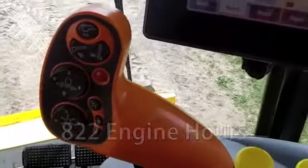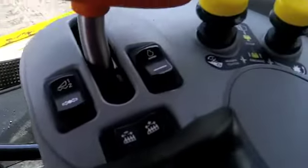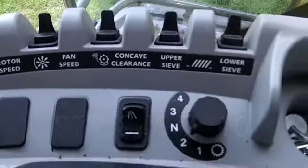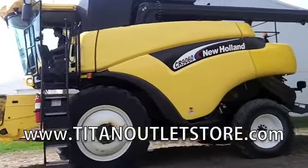This has 822 engine hours and 591 separator hours. If you have questions or are interested in this, please give us a call at 877-866-7010 or visit us online at www.TitanOutletStore.com.